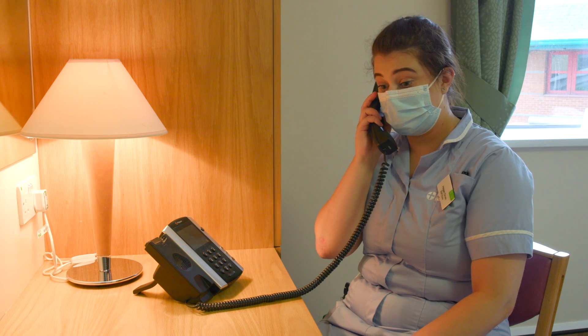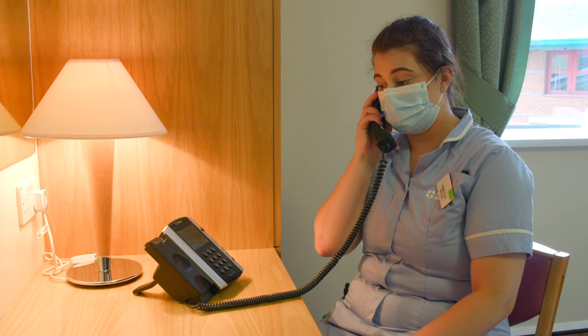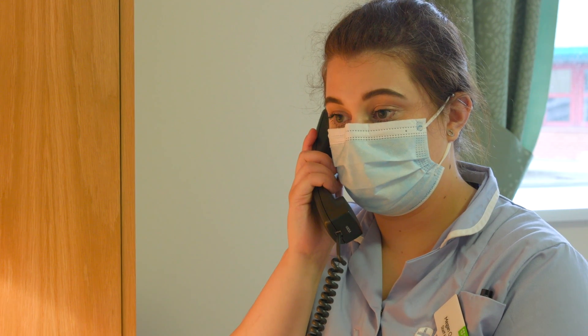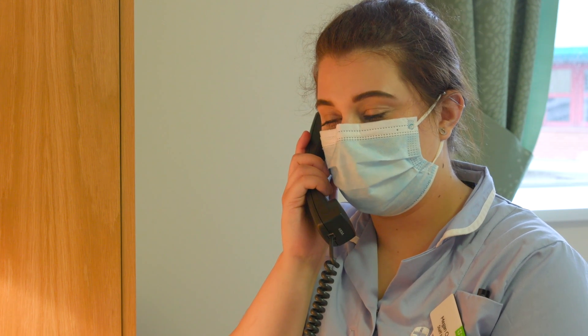Make sure the nurse goes through the discharge information with you so that you retain it. If you have memory concerns, I suggest recording it on your phone, or having a relative there to listen and ask questions. If your next of kin can't come in, we're able to telephone them and have the nurse explain things that way.